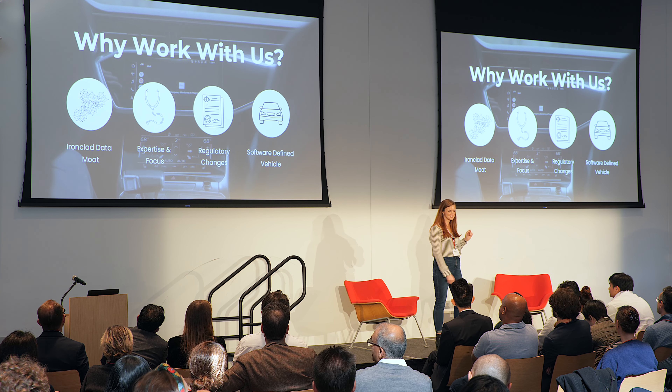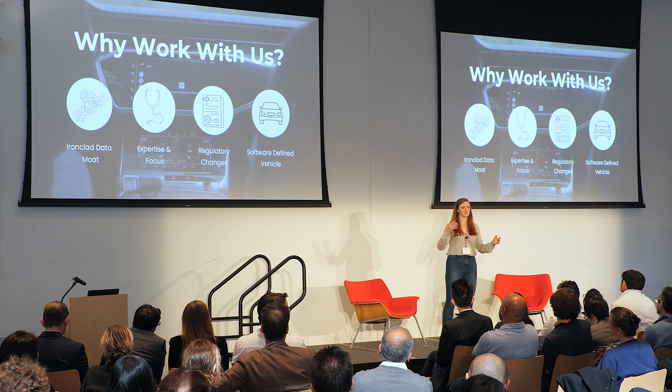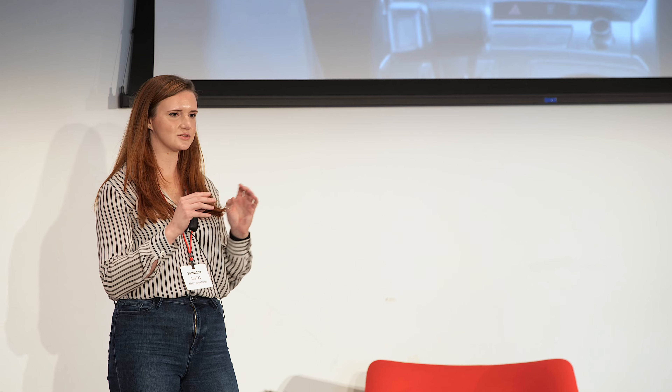This is where Meili comes in. We use existing sensors in the vehicle, and our software detects when somebody's having these health events — things like heart attacks, seizures, diabetic emergencies, strokes, etc. We then trigger existing response systems in the vehicle: things like bringing the car to a stop automatically in its lane, turning on the hazard lights, contacting fleet management in the commercial setting, and contacting first responders as well.